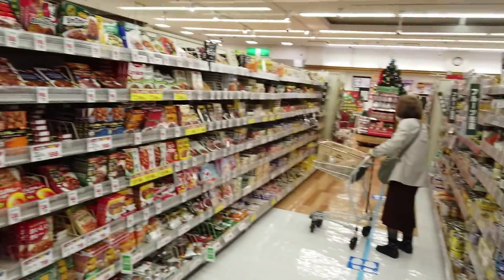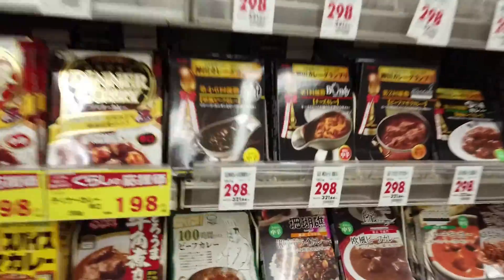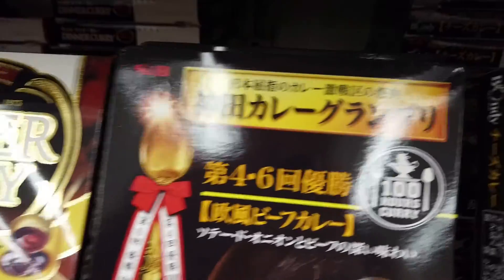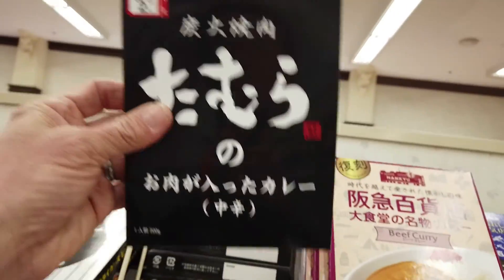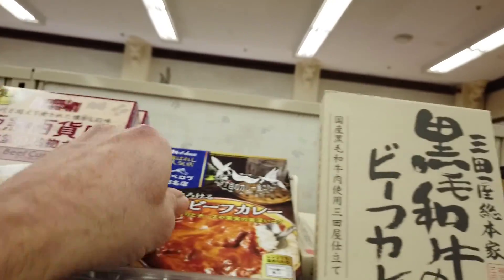This entire aisle is Japanese curries, and their curry game is on point. This one — 100 hours. It's been stewed. This one — another 100 hours. Go to the top shelf for the good stuff, right? There's 500 yen for these bad boys.